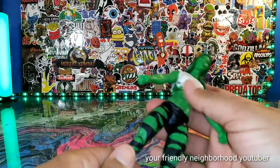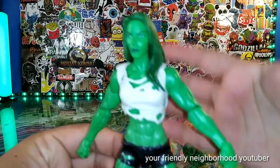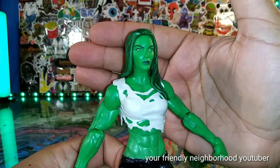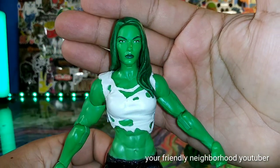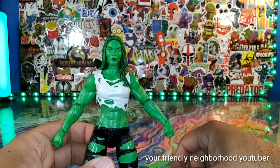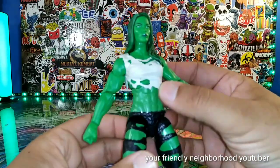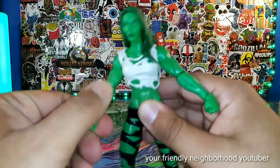She looks great, man. If you're a Hulk fan, I definitely like how she looks. Her face looks so much like a woman I used to know — the resemblance is uncanny. Your friendly neighborhood YouTuber knew a woman that looked like this, not so much the body, but she had a pretty nice body — not as athletic though. Anyways, that's neither here nor there. But yeah, great, great, great figure.